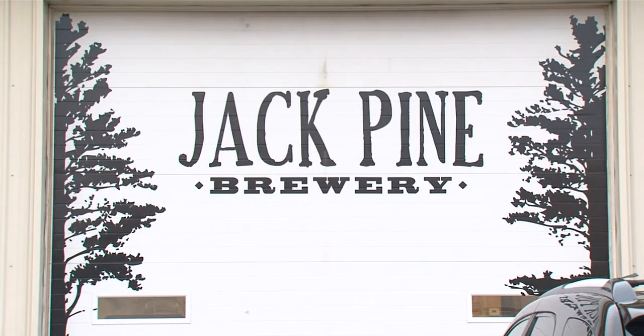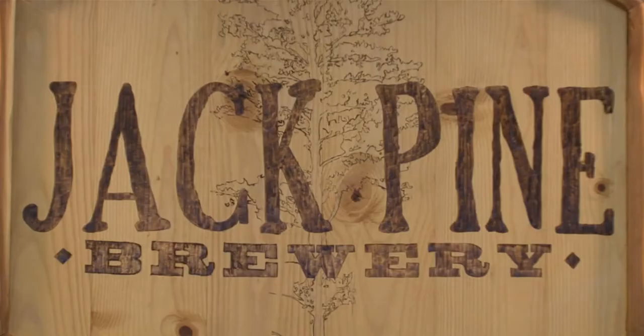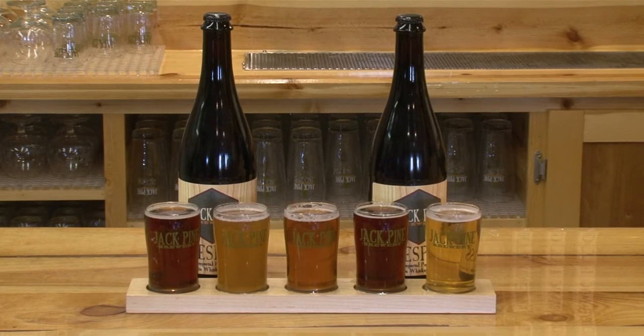But if you're looking to tour the Brainerd Lakes area's first brewery, Jack Pine Brewery, visit our website for more details. For this week's Community Spotlight, Scott Sheehan, Lakeland News.